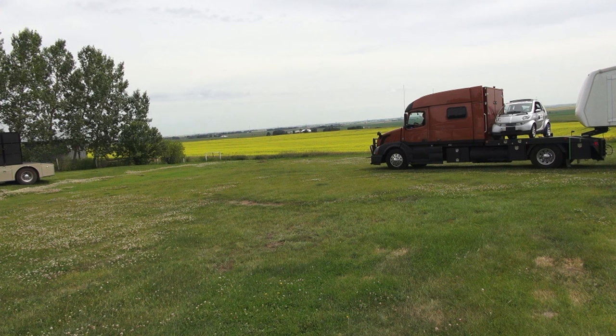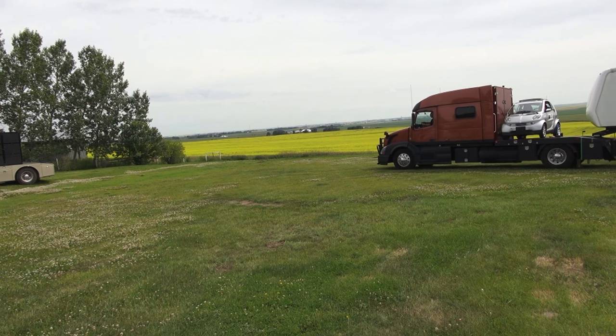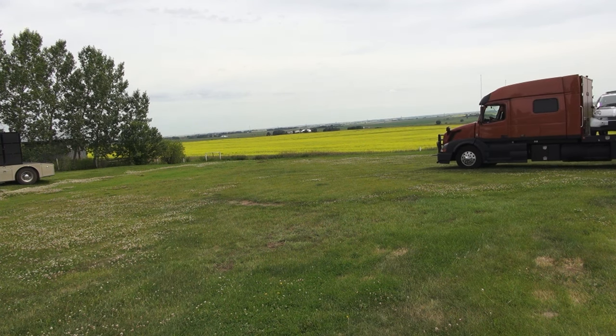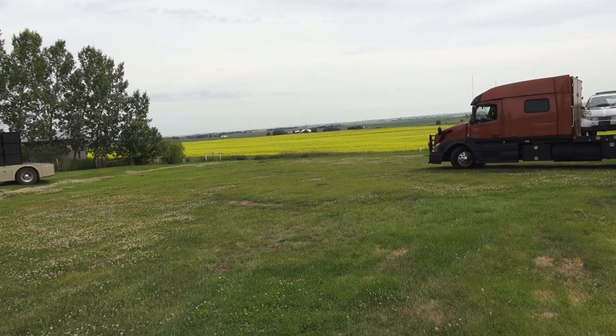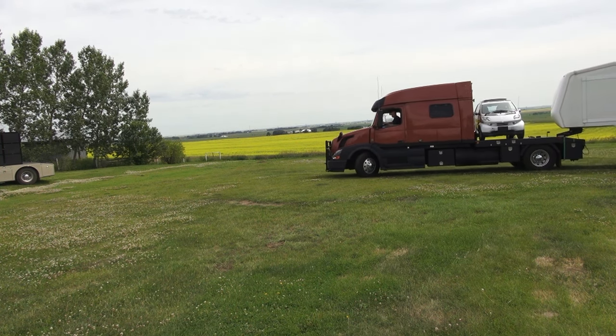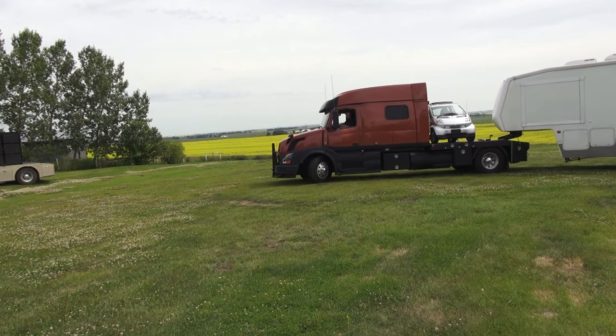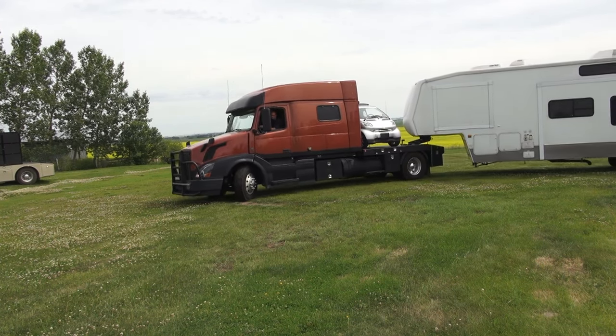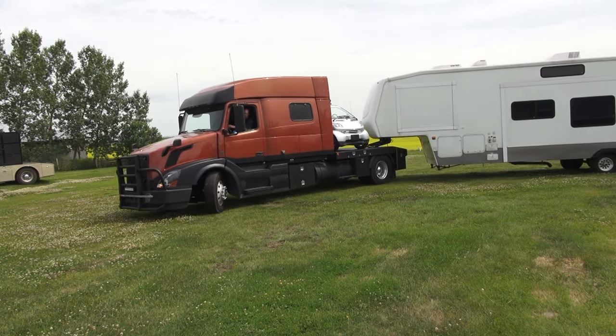I'll back up a little bit to give us some turning room. I'm going to turn the wheel. I'm dry steering - I'm doing this on grass so I know this is a little bit hard on the trailer tires, but because I'm on grass, I know I'm not scrubbing too much. So there we go. The wheels are turned as sharp as they'll go. I've been completing this turn for quite some time. Let's call it quits there and see what we have.